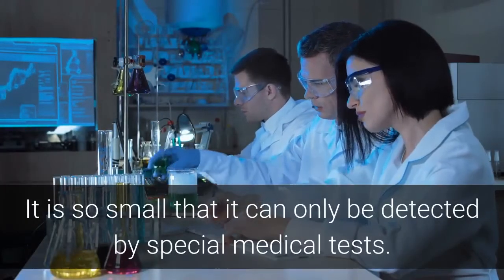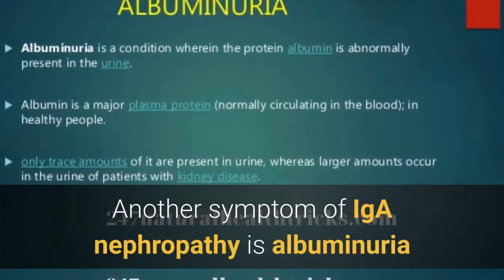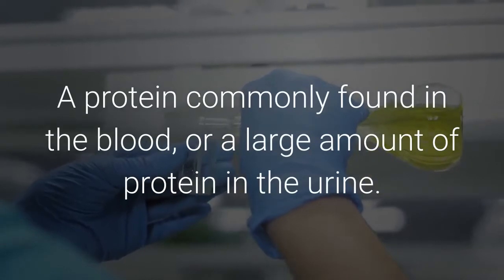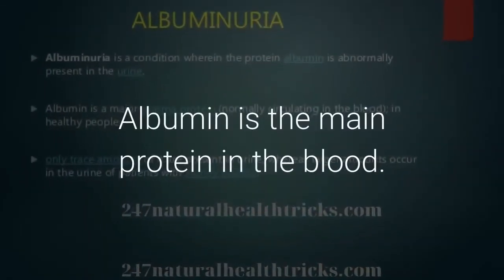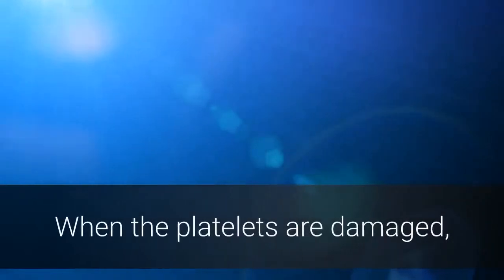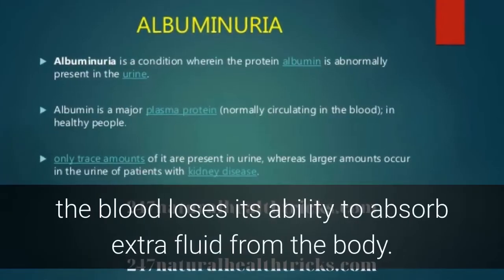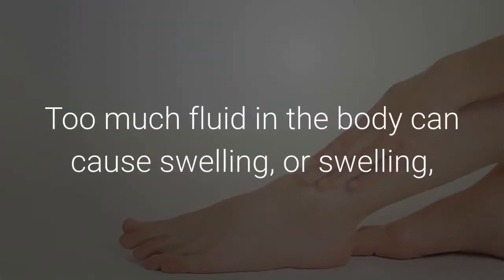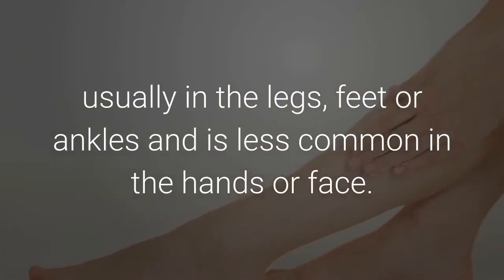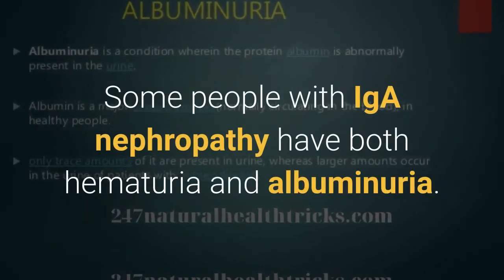Sometimes blood in the urine is so small it can only be detected by special medical tests. Another symptom is albuminuria, when a person has urine containing an increased amount of albumin — a protein commonly found in the blood — or a large amount of protein in the urine. When the glomeruli are damaged, large amounts of protein leak into the urine, causing the blood to lose its ability to absorb extra fluid. This can cause swelling, usually in the legs, feet, or ankles. Foamy urine is another sign of albuminuria. Some people with IGA Nephropathy have both hematuria and albuminuria.